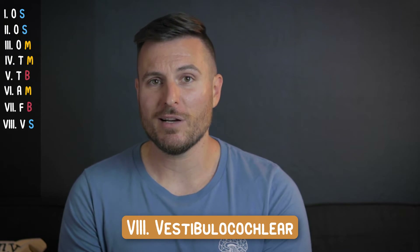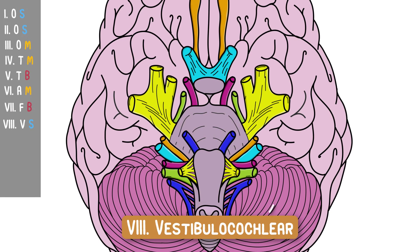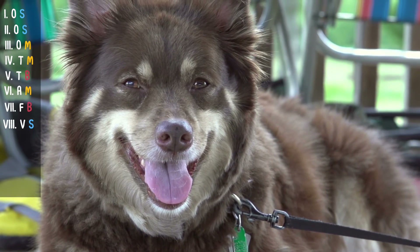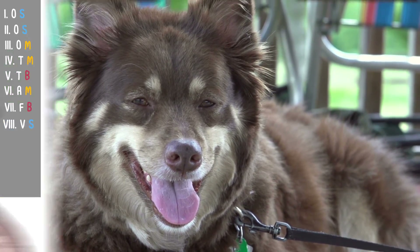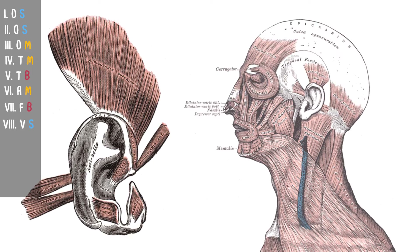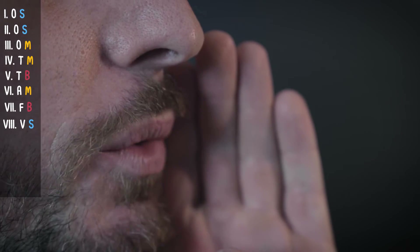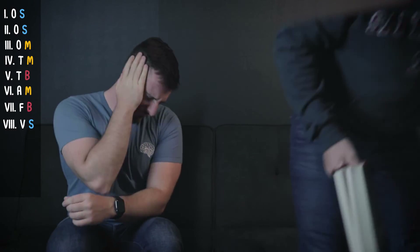Cranial nerve number eight is the vestibulocochlear nerve, and it's responsible for your sense of hearing, which totally makes sense — we're all the way down at nerve number eight, so that nerve root is close to the ear. Cranial nerve eight is exclusively a sensory nerve. Unlike dogs, humans don't need to move their ears, so we don't have a ton of musculature around them. To remember this one, lean in and whisper 'vestibulocochlear' to your lab mate — then they slap you in the face, and the ringing in your ears will remind you that vestibulocochlear is responsible for hearing.